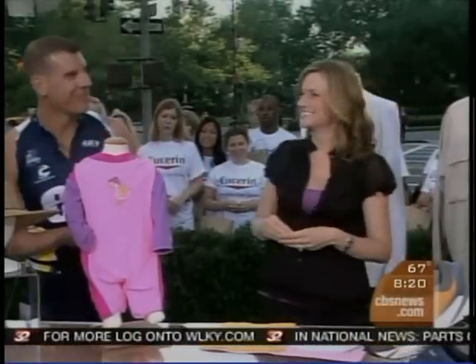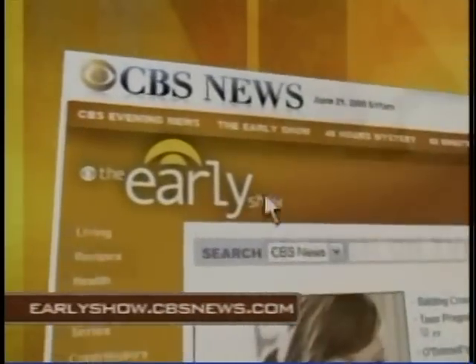Very cool. Thank you both. Eric, good luck with your triathlon — really appreciate it. Coming up on The Early Show, we have more information on these smart clothes. You can go to our website at earlyshow.cbsnews.com.